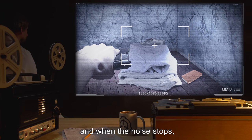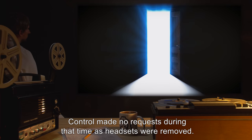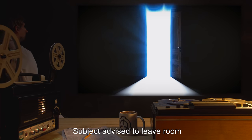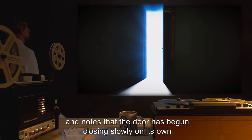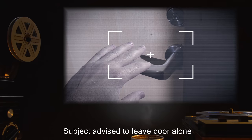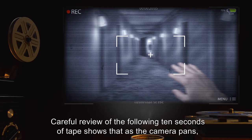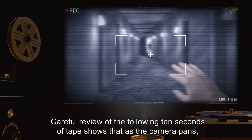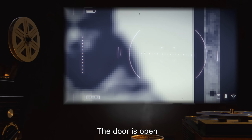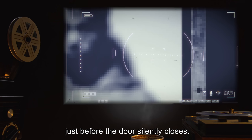Subject has not touched the book, and when the noise stops, subject asks Control to repeat the request. Control made no requests during that time as headsets were removed. Subject advised to leave the room, and notes that the door has begun closing slowly on its own and, if left alone, will close. Subject advised to leave the door alone and to investigate the door on the right. Careful review of the following ten seconds of tape shows that as the camera pans, a figure is visible at the end of the tunnel where the seventh door is — the door is open only enough for a face to be seen through a crack just before the door silently closes.